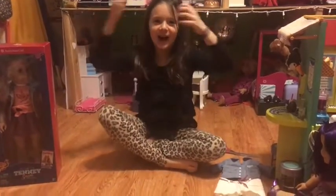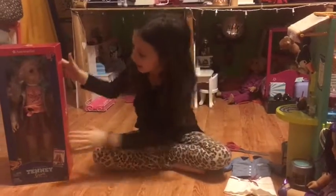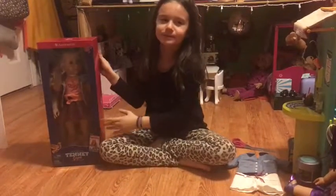Hey guys, it's me, Rayleigh. I went to the American Girl Dolls store today and got Teddy.